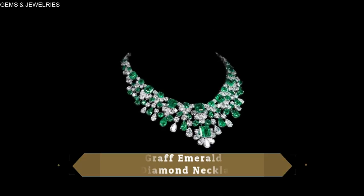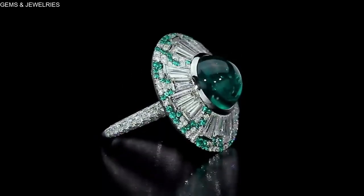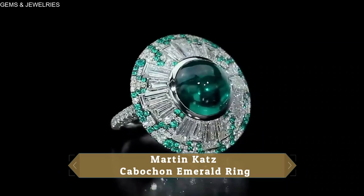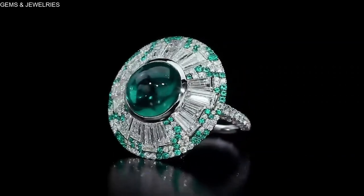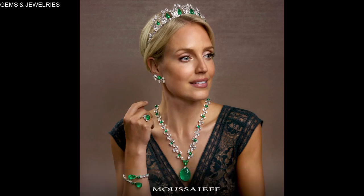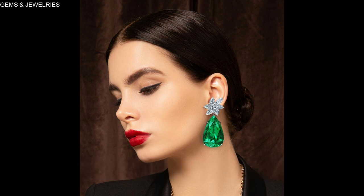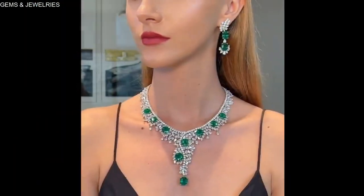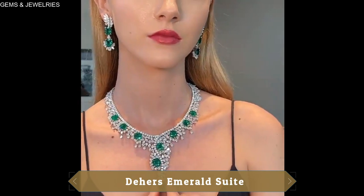Welcome to Gems and Jewelries, where we showcase the most magnificent high jewelry for collectors around the world. Today, we'll be taking a look at some outstanding emerald high jewelry that will knock the socks off you. In this curation, you'll see my top 10 emerald high jewelry picks that feature dainty and imposing emerald necklaces, rings, bracelets and so much more. Who knows? You just may find the next piece to add to your high jewelry collection. Okay then, let's begin.